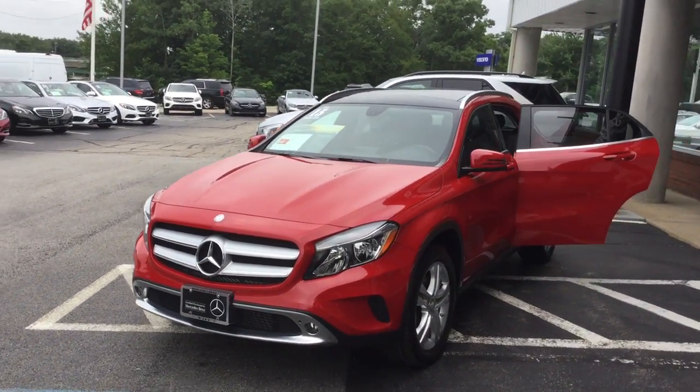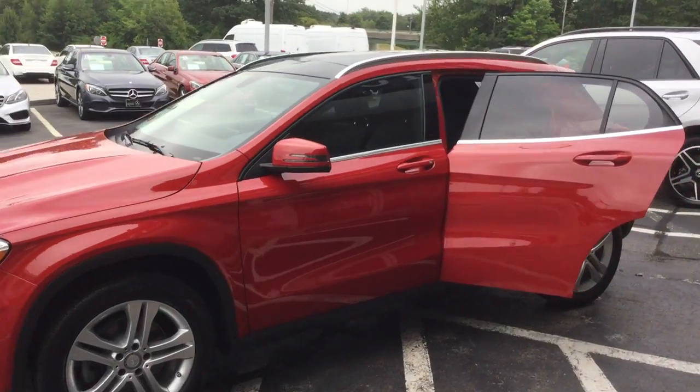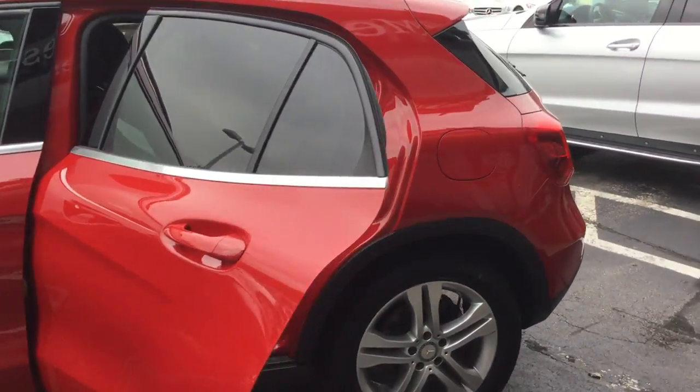Gorgeous car with tons of equipment — it has a rear view camera, command navigation, panoramic moonroof, and dual zone climate control.